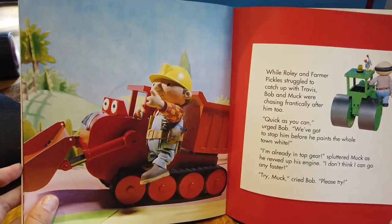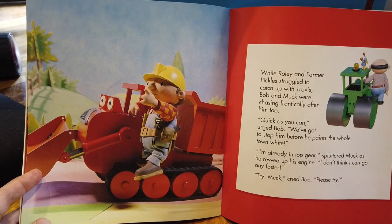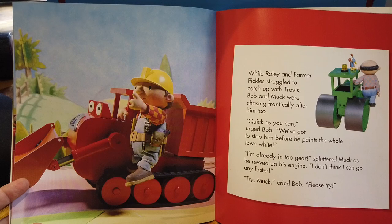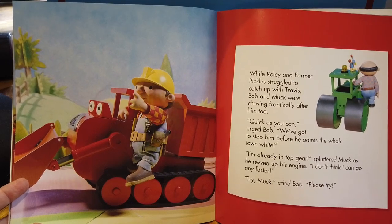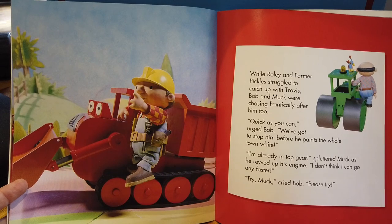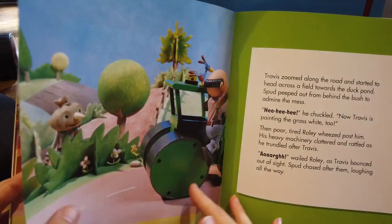While Rolly and Farmer Pickles struggled to catch up with Travis, Bob and Muck were chasing frantically after him too. 'Quick as you can,' urged Bob. 'We've got to stop him before he paints the whole town white.' 'I'm already in top gear,' spluttered Muck as he revved up his engine. 'I don't think I can go any faster.' 'Try, Muck,' cried Bob. 'Please try.'